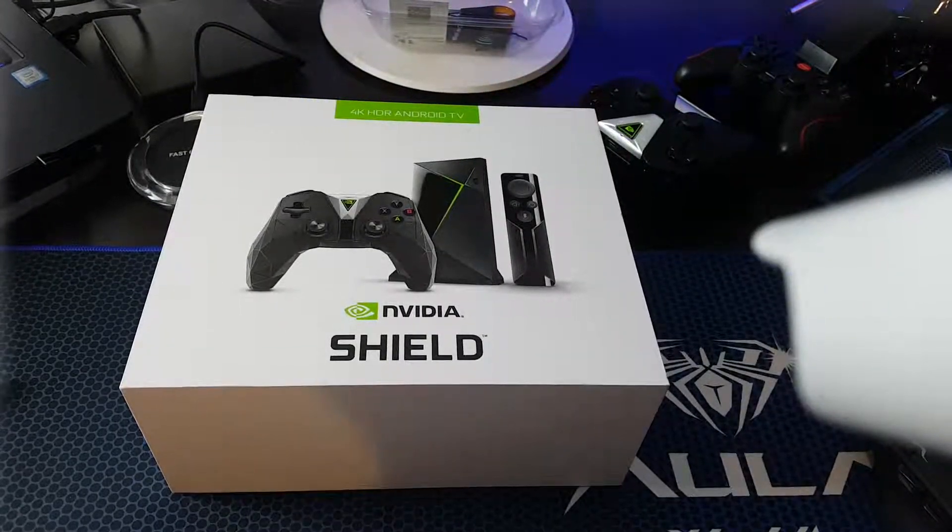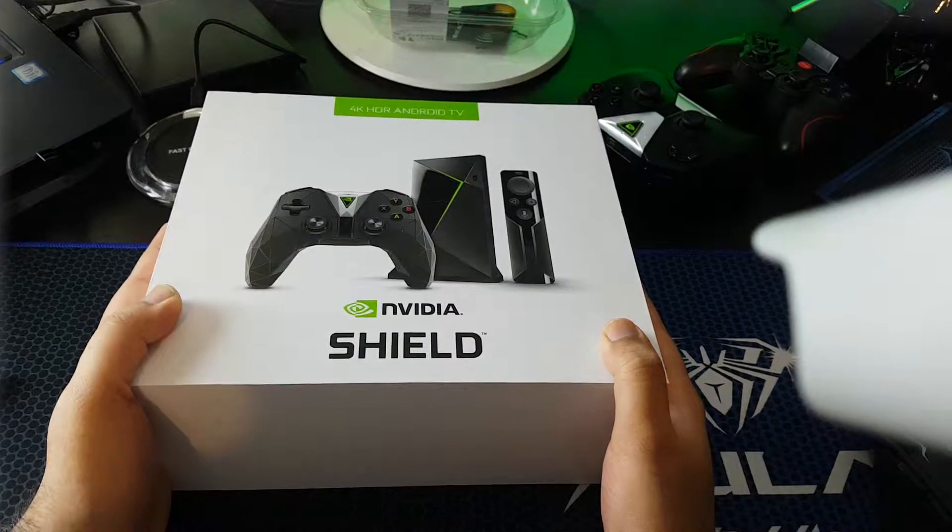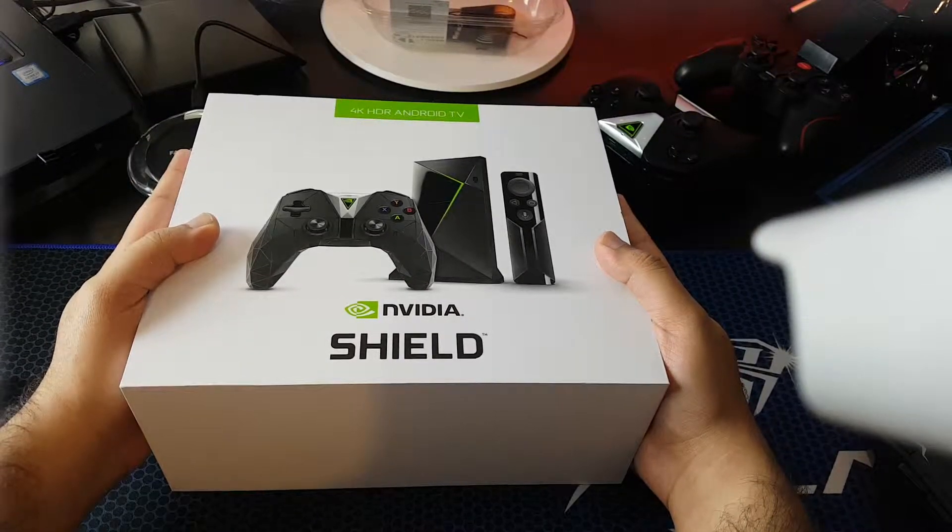Hey guys, how are you? Today I will be opening the Nvidia Shield TV.